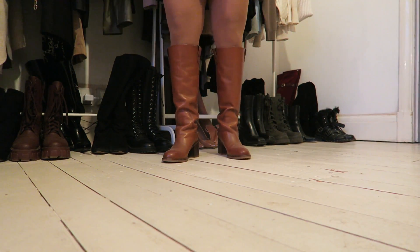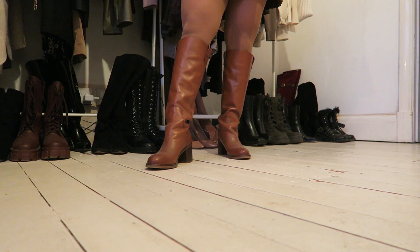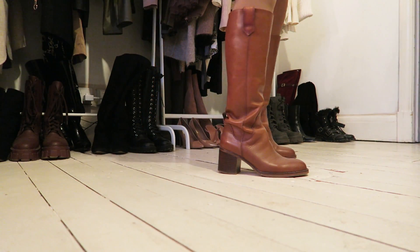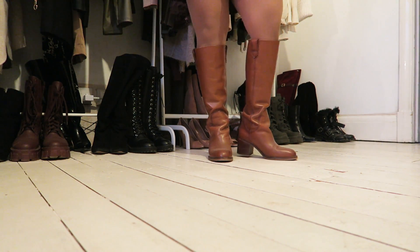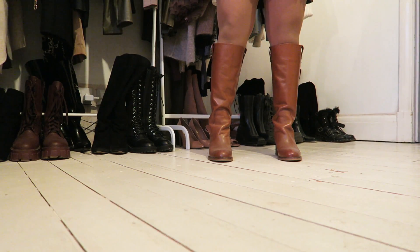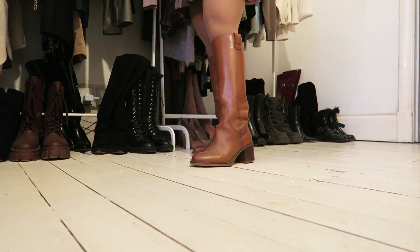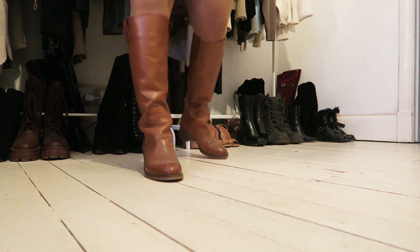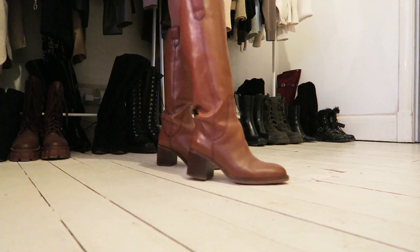These boots are from Zara - real leather in tan, and I love them a lot. The quality looks so much more expensive, and I believe they are made in Spain rather than China. A little tip: try looking for shoes made in Spain because I find Spanish shoes are very comfortable and very good quality in general. They remind me of the Prada ones and are a similar color to the Hermès boots, but at a tiny fraction of the cost.